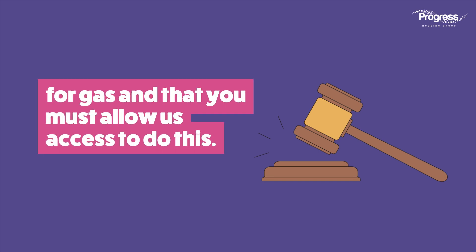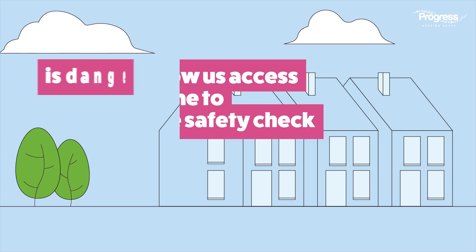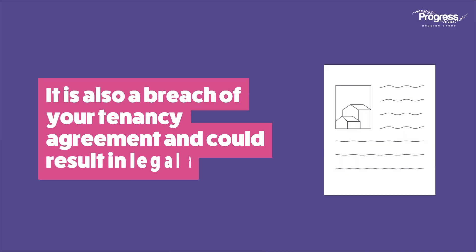The law says we must carry out a safety check every year for gas, and that you must allow us access to do this. Failure to allow us access into your home to complete the safety check is dangerous for you, your family, and your neighbors. It is also a breach of your tenancy agreement and could result in legal action.